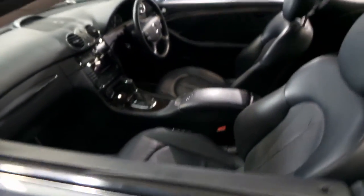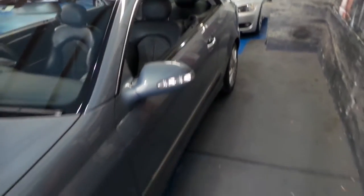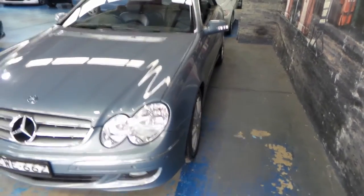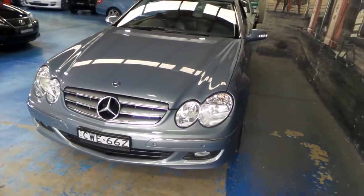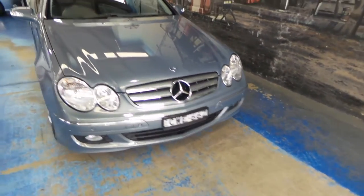You get an incredible fuel consumption from the 7-speed gearbox with the 3.0-litre V6 engine. Just about everyone we sell a CLK 280 or 350 to are genuinely surprised by how cheap they are to run. They're reliable, economical, and they look fantastic.